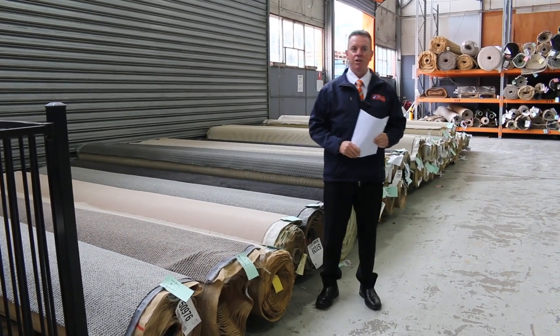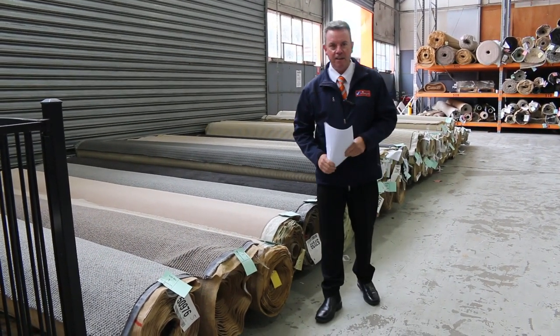G'day, I'm John from Fowls Auction and Sales. I'm here to preview tomorrow's carpet auction — that's Wednesday the 17th of November at 10am.